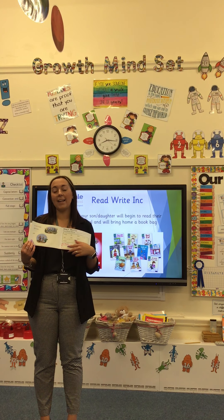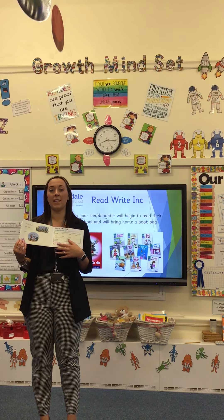Here is a red ditty book. As you can see, the print is very accessible for your child to be able to read. There are only three pages per story — quite short — but ensuring that your child can build their confidence and become speedier at reading.